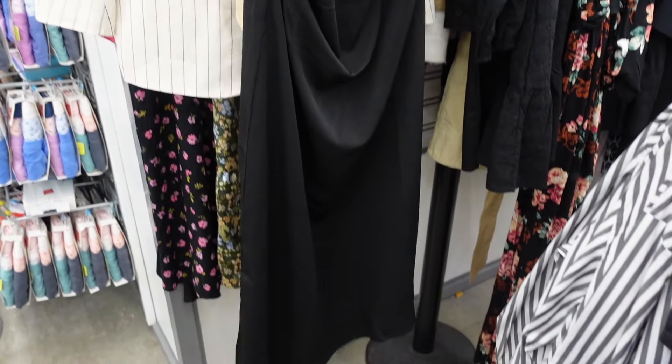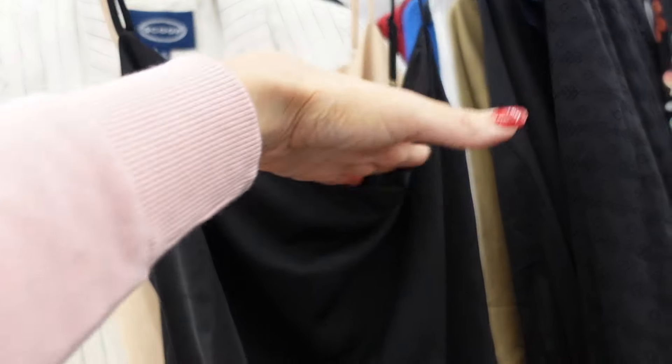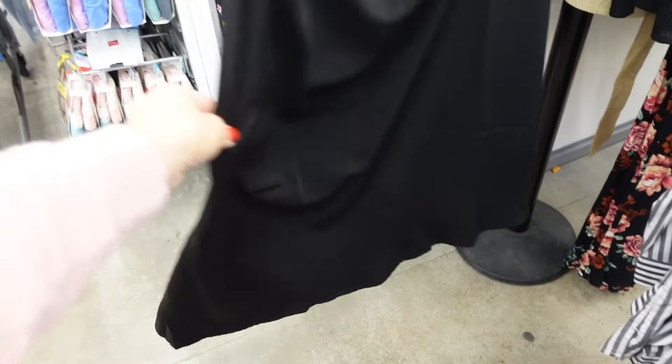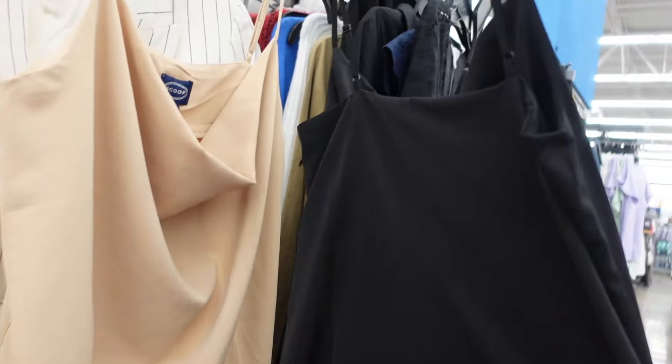I also have it in a dress version. This one has the thin strap, scoop neckline. It does have a little bit of ruching. It's an asymmetrical bottom and then squared in the back.